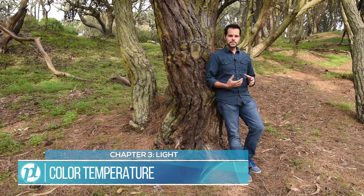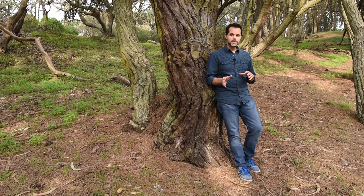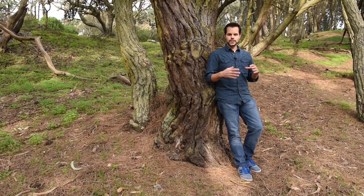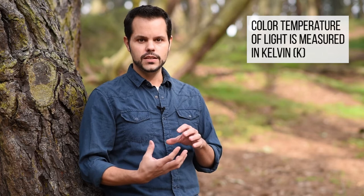Now let's talk about color temperature and white balance. Look around your house — you might have some light bulbs that give off a more yellow light and some that give off a more blue light. That's the color temperature of those light bulbs. The yellow ones are what we call warmer light and the blue ones are cooler light. At the hardware store you'll see bulbs labeled warm, cool, or even daylight. You might also see a number like 5000K or 6000K — that's a Kelvin measurement, which is how we measure color temperature in light.